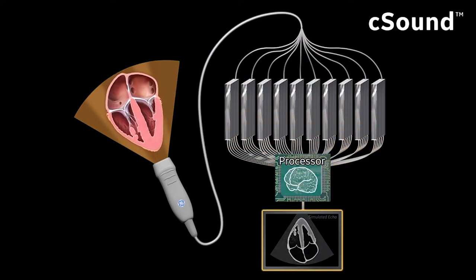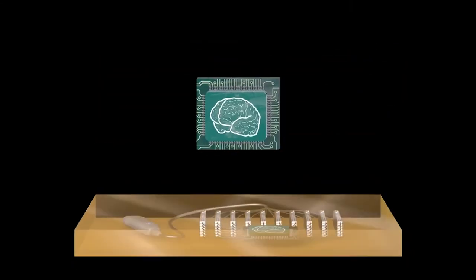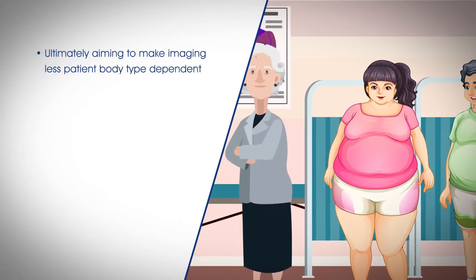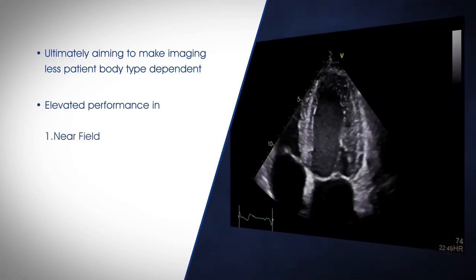The data is analyzed by parallel processors. The C sound architecture was designed from the ground up to overcome some of the fundamental limitations of today's ultrasound systems, ultimately aiming to make imaging less patient body type dependent.